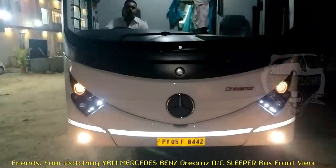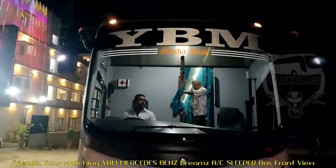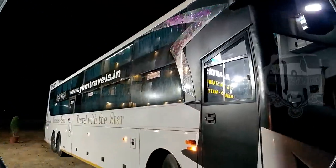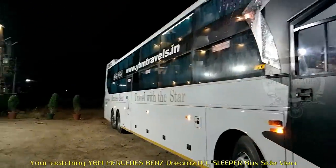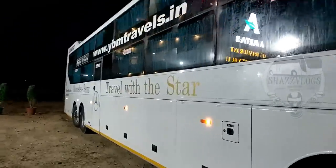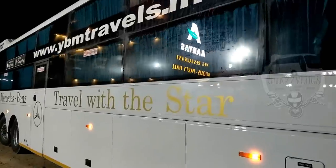Friends, you will see the YBM Mercedes-Benz AC sleeper bus. You will see the bus side view. Travel with the Star — I have to be able to show you the bus.